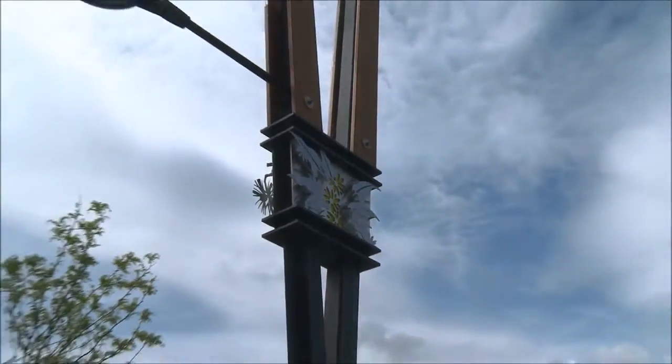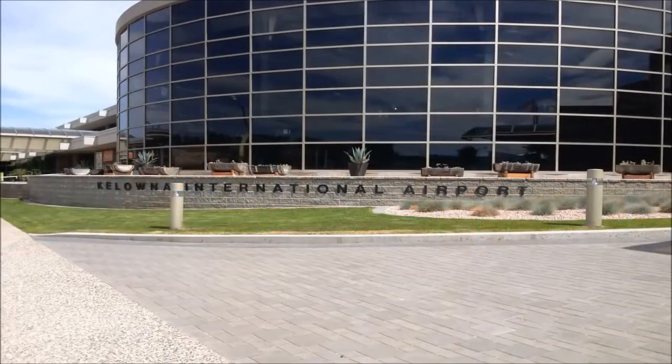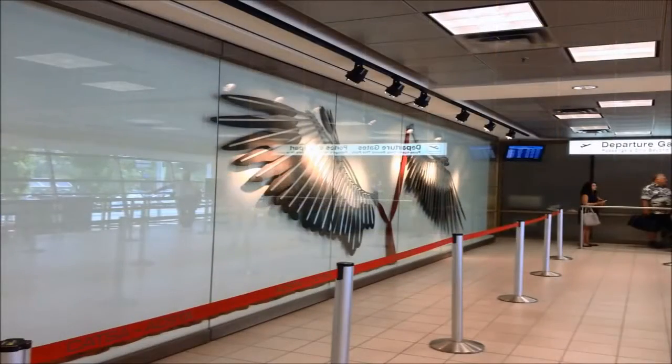We also worked with another artist who did a really cool aluminum and alder wood wing design. That's on display at the Cologne airport and will be there for a few months. It's pretty neat — people arriving and departing get to walk by that and see it every day.